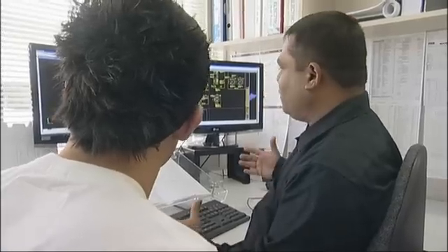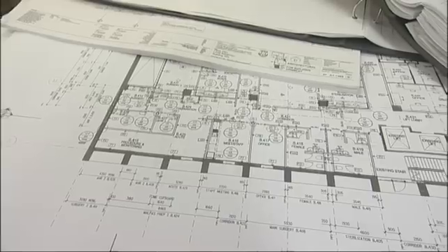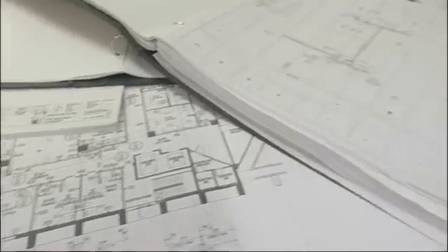What happens after this process or stage? So after this we take a printout and then we give it to the factory. And they will run to the machine and fabricate these pieces.